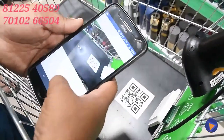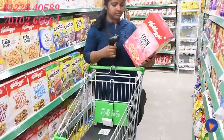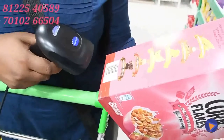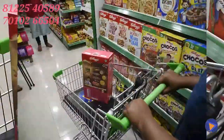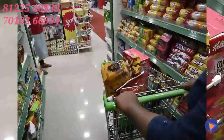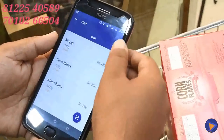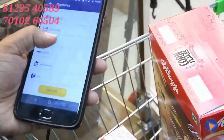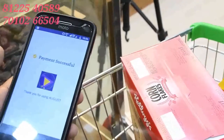All you have to do is scan the cart and then either scan the barcode of a product or place it in the cart, depending on whether the RFID is available. You can go on to buy as many products without having to worry about standing in long queues. The product will then be reflected on the mobile application, and you can pay through a single click and walk out of the store.